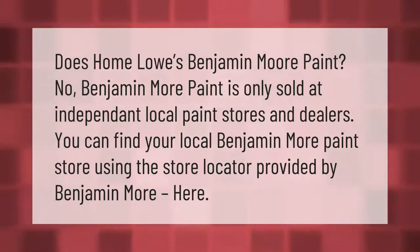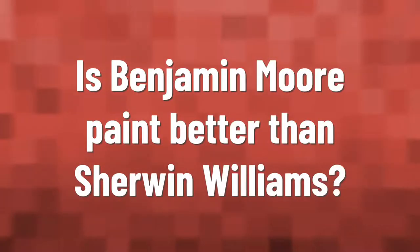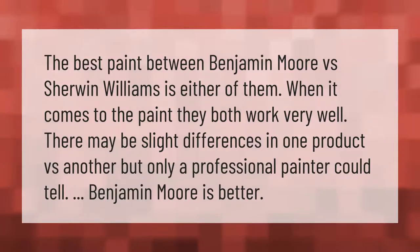You can find your local Benjamin Moore paint store using the store locator provided by Benjamin Moore. Make your mark, take our lead. The best paint — Benjamin Moore versus Sherwin Williams — is either of them when it comes to the paint.